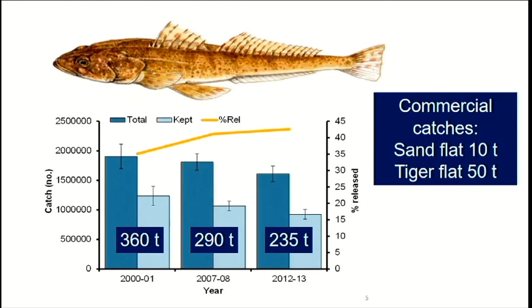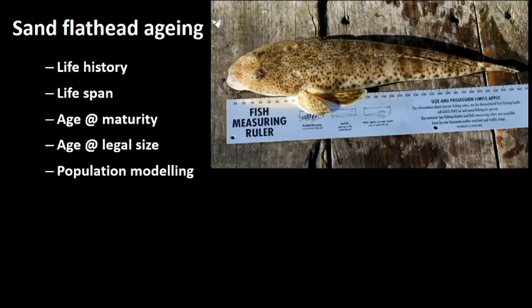Tiger flathead catches are in the order of about 50 tonnes per year for the commercial fishery, though there is a larger offshore fishery in Commonwealth waters. Just a little about flathead biology: one of the things fishery scientists love doing is ageing fish. It tells us about life history — how long they live, when they mature, what age they reach legal size — and gives us an idea of population structure for modelling and sustainable management.